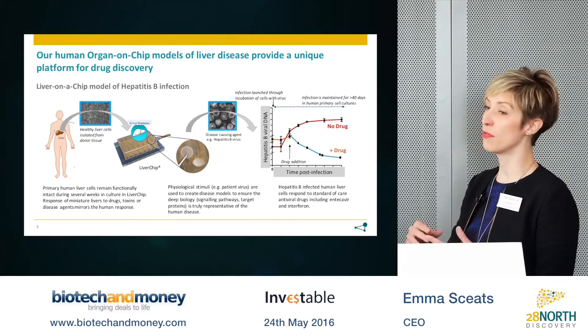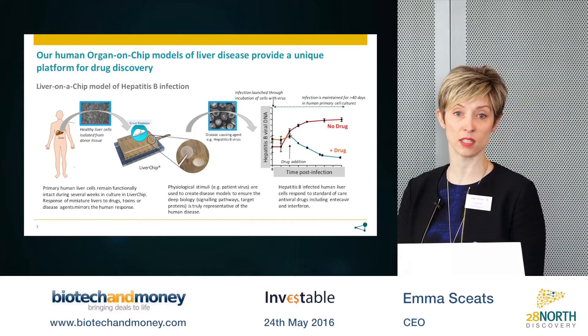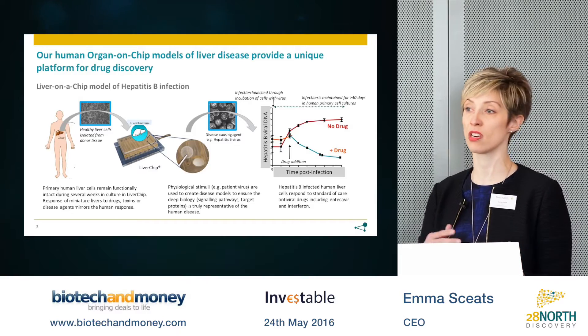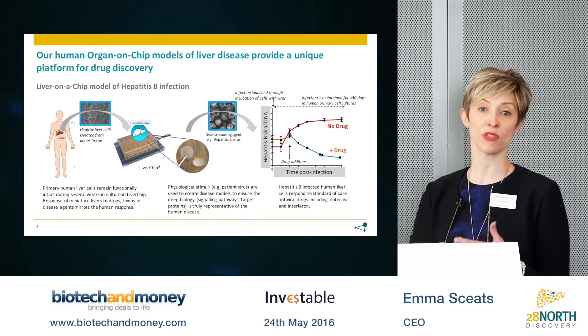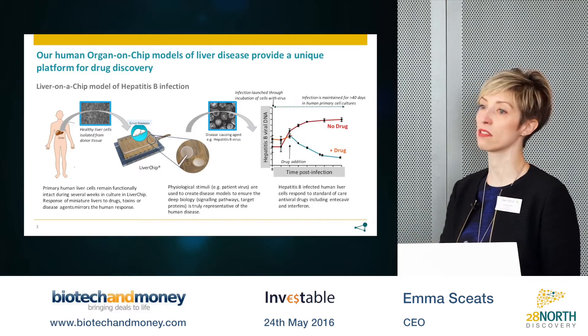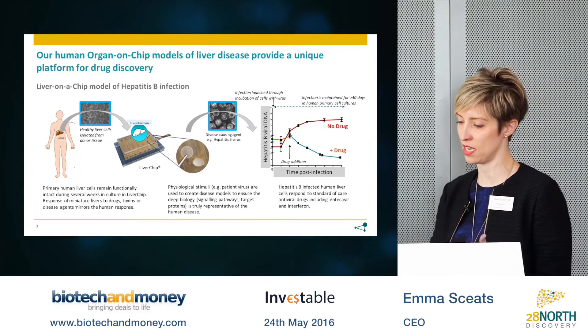When the tissues are exposed to disease-causing agents such as fat or alcohol, they become diseased, and we can then evaluate the effect of new drugs and modalities on those disease states to look for compounds or biologics that ameliorate disease in the model.